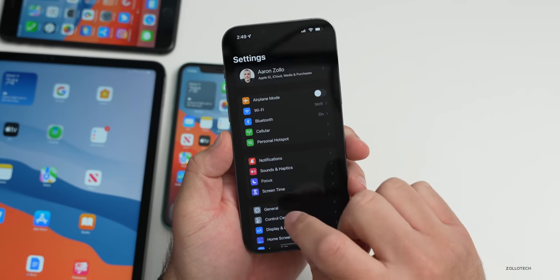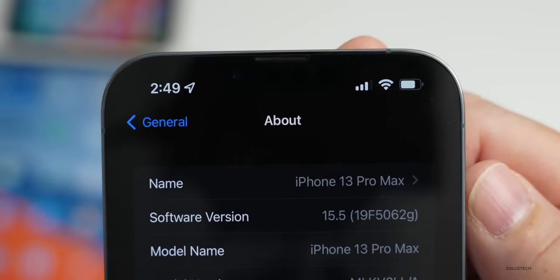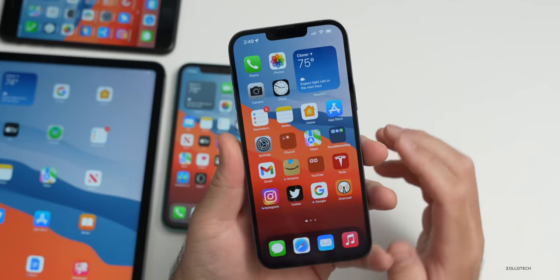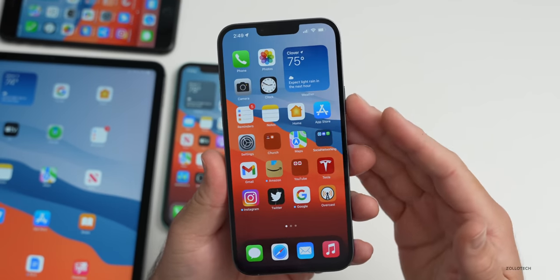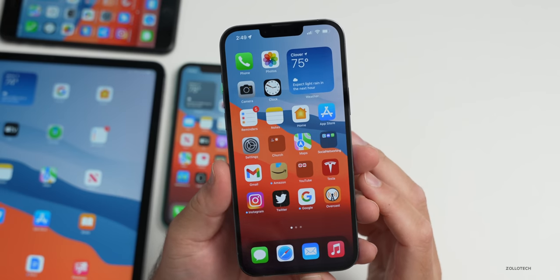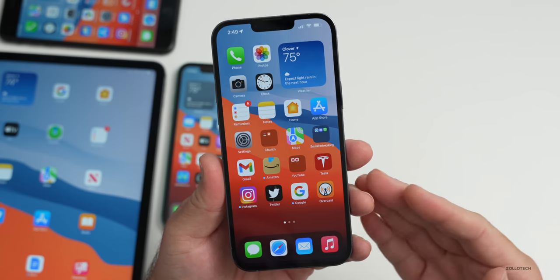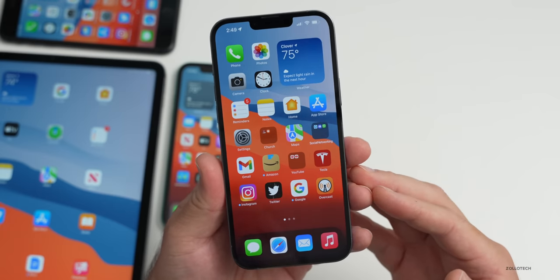Looking at the build number in Settings > General > About, you can see it's 19F5062G. This update was a bit unexpected — it's a week earlier than I thought we'd have it, and it's not a huge jump from the previous build number.